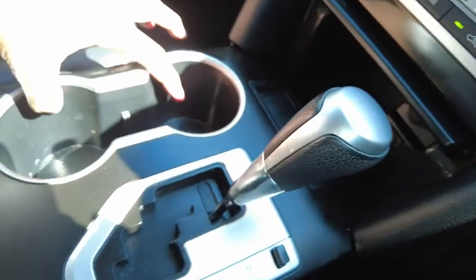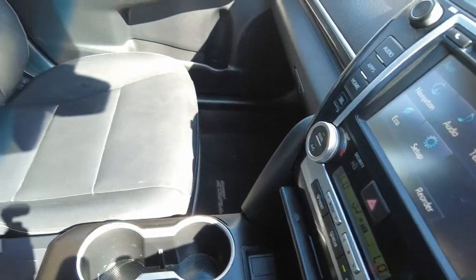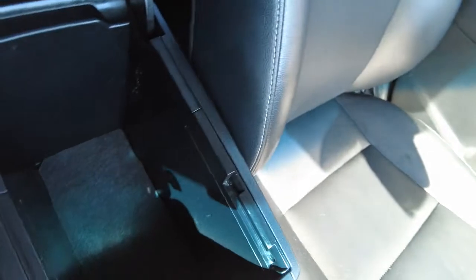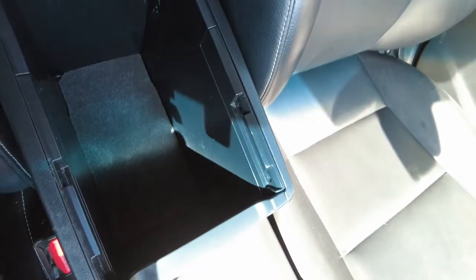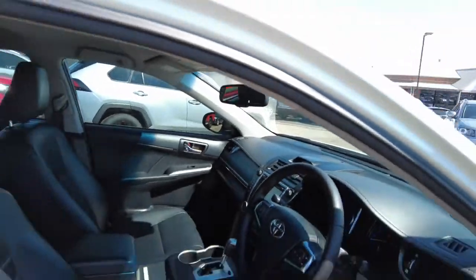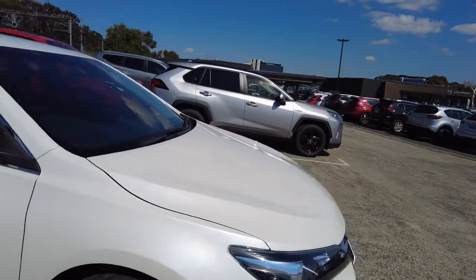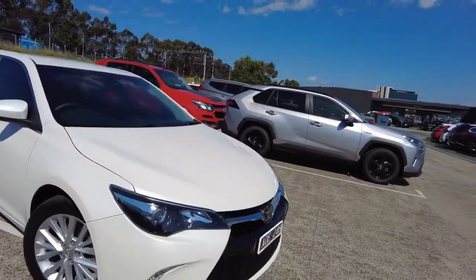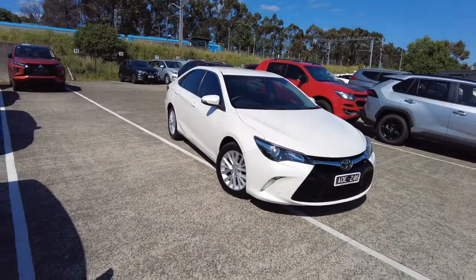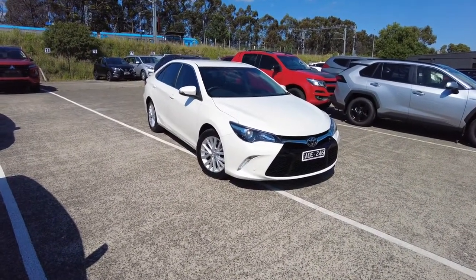Following up with two bottle holders next to each other, and at the end of it you get your center console storage area as well. Pretty comfortable to be seated in at the front or the back of the car. Also super great condition inside and out, and all the extras that you would get are absolutely amazing.